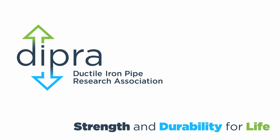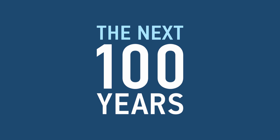Welcome to the Ductile Iron Pipe Research Association, or DIPRA's presentation. Today, we'll talk about trends in our industry, an awful lot of great history and achievement leading up to the present, and how we are preparing to meet the challenges of the next 100 years.